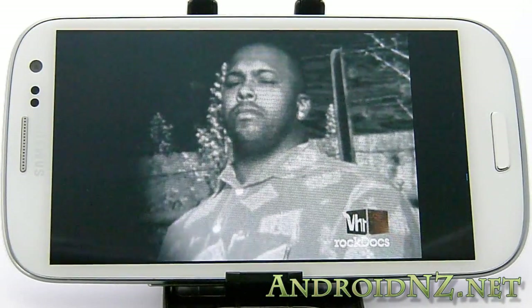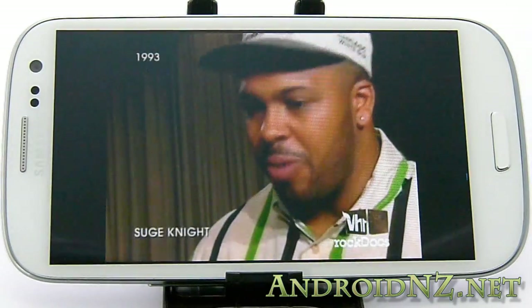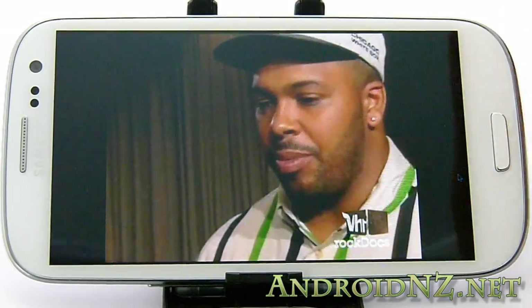And that's when Suge Knight entered the picture. Dre was the guy who, doing all the music, putting everything together, who is the...